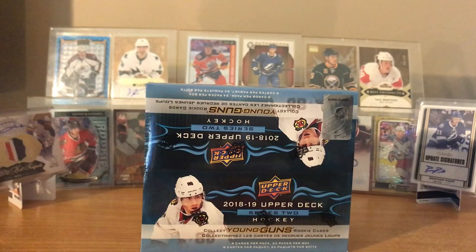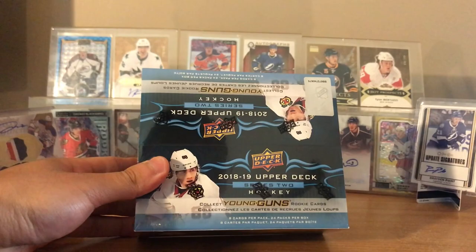Yeah, he's gonna be here opening up some products with me. So, 2018-19 Series 2 - it comes with 24 packs, we'll both open up 12 packs. We'll choose our packs and then get right into it.